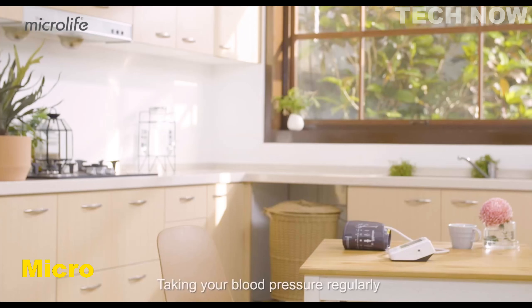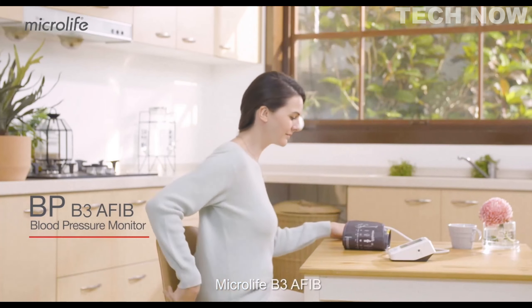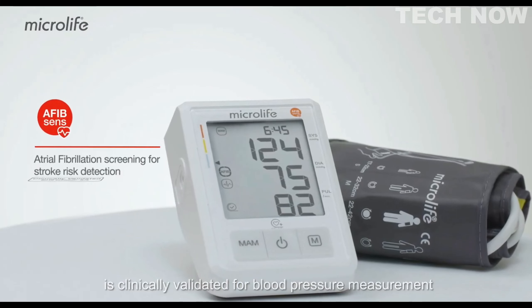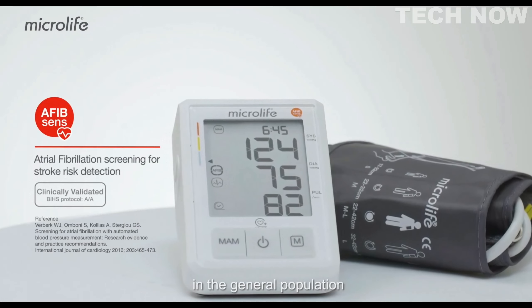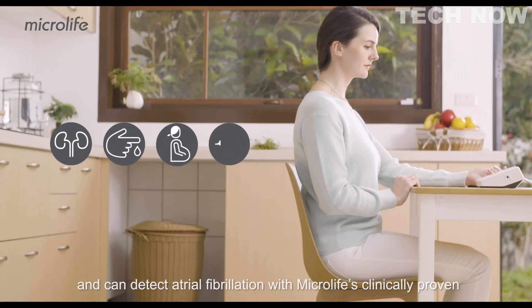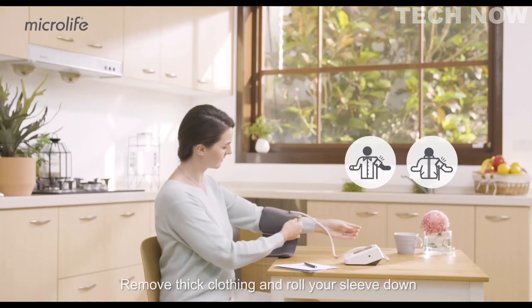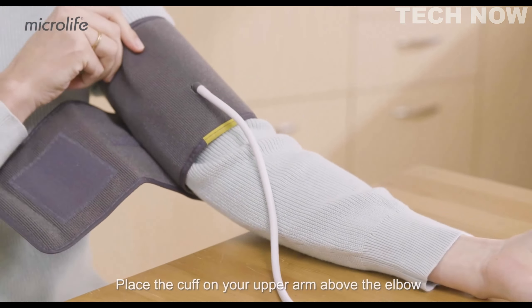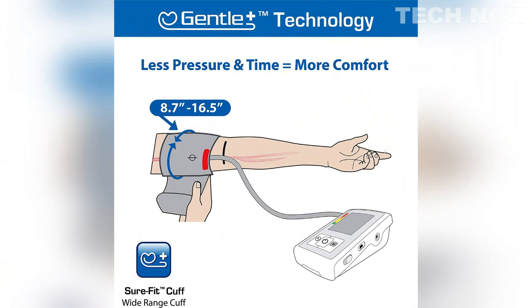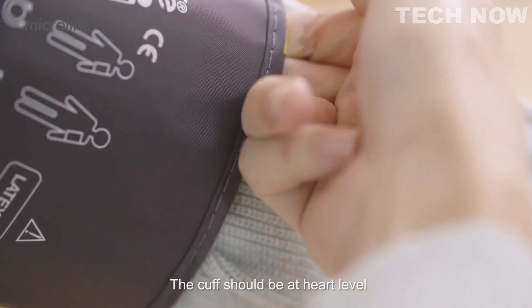The Microlife B3 Afib is a blood pressure monitor specifically designed to detect atrial fibrillation during blood pressure measurements taken at home. Atrial fibrillation is a common condition that can lead to stroke, often without noticeable symptoms, making early detection crucial. The B3 Afib model is clinically validated for accuracy and suitable for use by various patient groups. Equipped with Gentle Plus technology, the Microlife B3 Afib prioritizes both comfort and efficiency during blood pressure measurements, ensuring a comfortable experience for users while optimizing the time taken for each measurement.